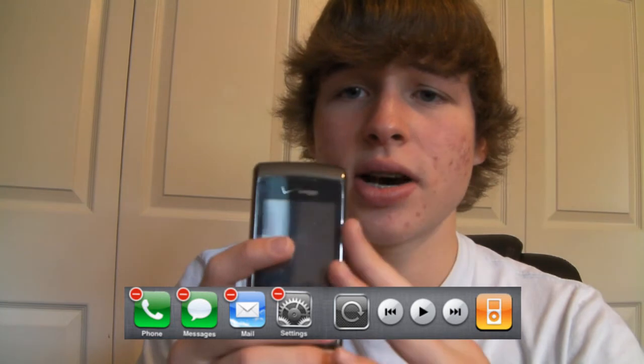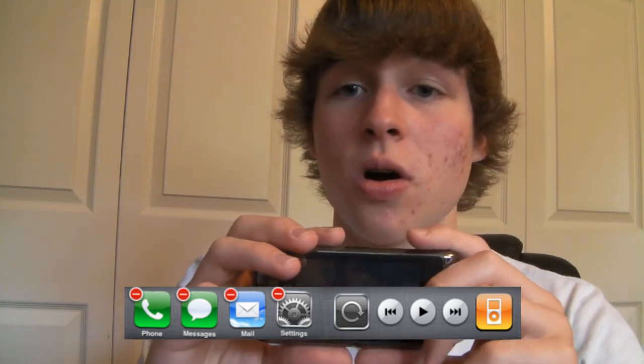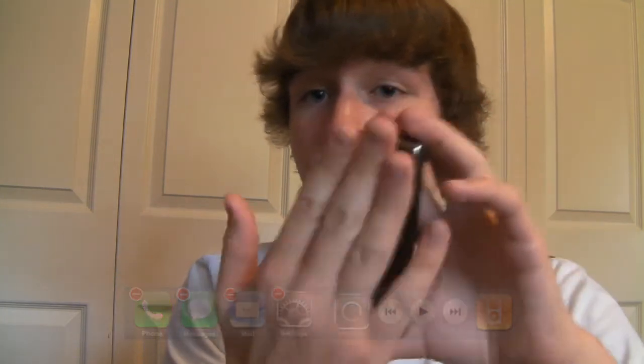Orientation lock means if you turn your phone sideways, all you're going to see is the screen right-side up — it stays portrait even though it's physically sideways. We've all had the experience where we're trying to do something and the screen decides to flip on us — orientation lock fixes that. The reason the play buttons were moved to the widget is because double-clicking the home button used to bring up music controls, but now double-clicking the home button does multitasking in iPhone OS 4.0.